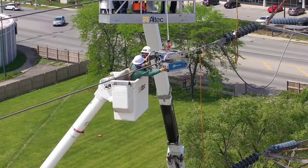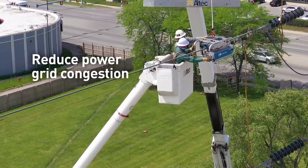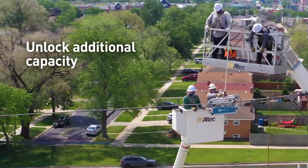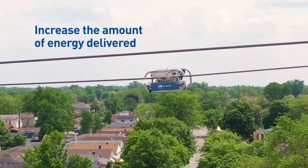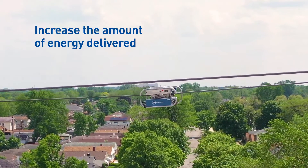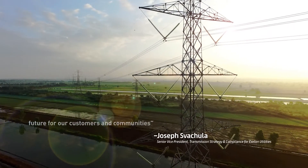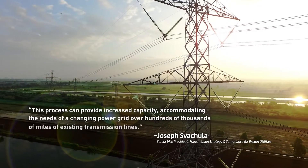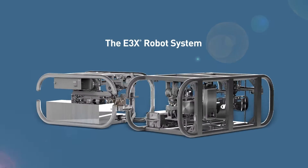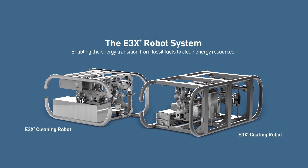Now, with the ability to easily apply this special coating to existing lines, E3X will reduce power grid congestion for utilities and unlock additional capacity — ultimately increasing the amount of energy that can be delivered without the time or money involved in the construction of new lines. The E3X Robot System: enabling the energy transition from fossil fuels to clean energy resources.